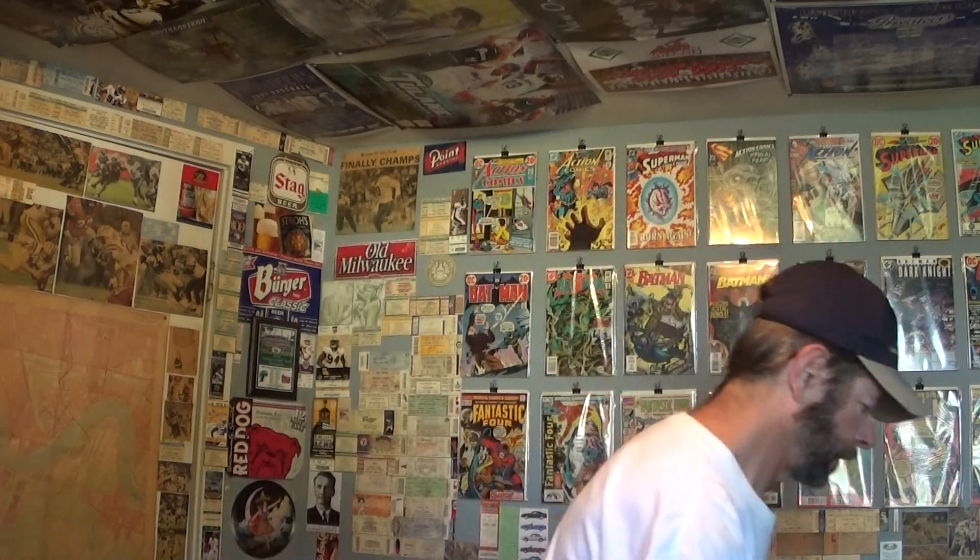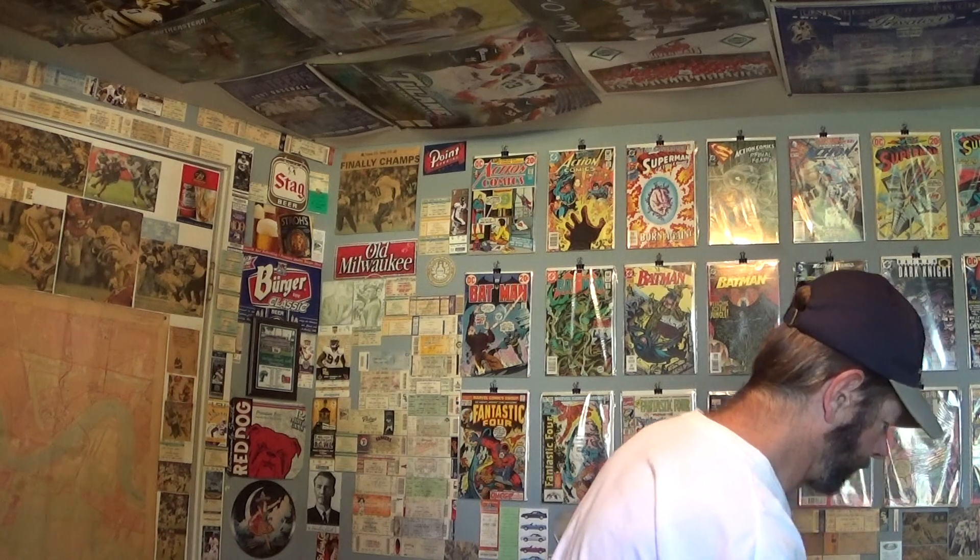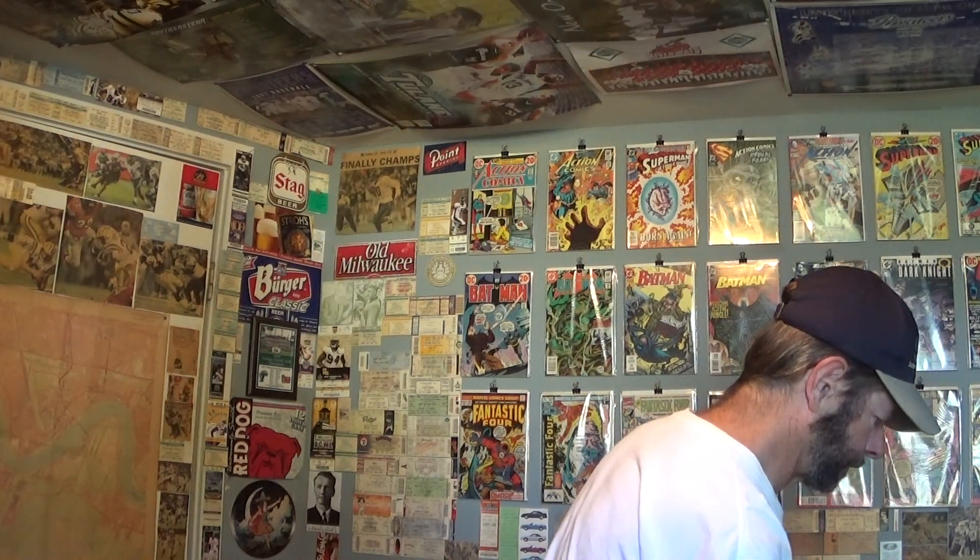I've never had Viognier before, so I'm curious to see what it's going to smell and taste like. I was trying to see what that was over there, and it was a map — an aerial map.